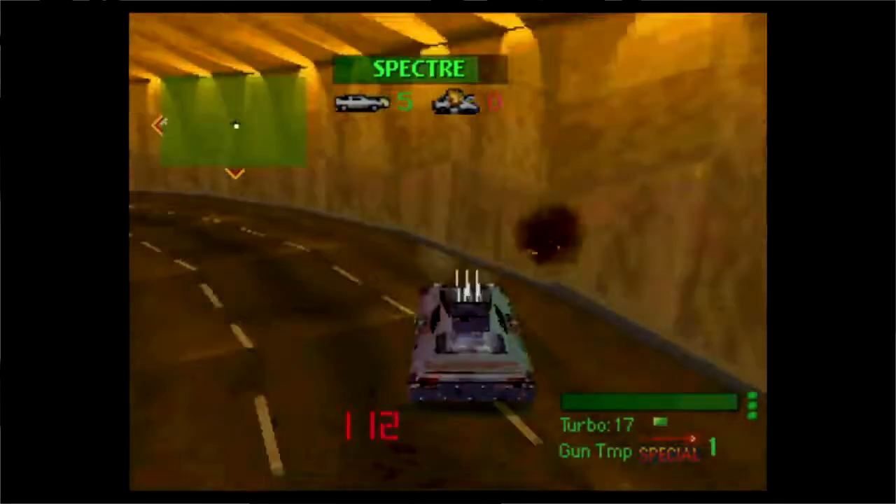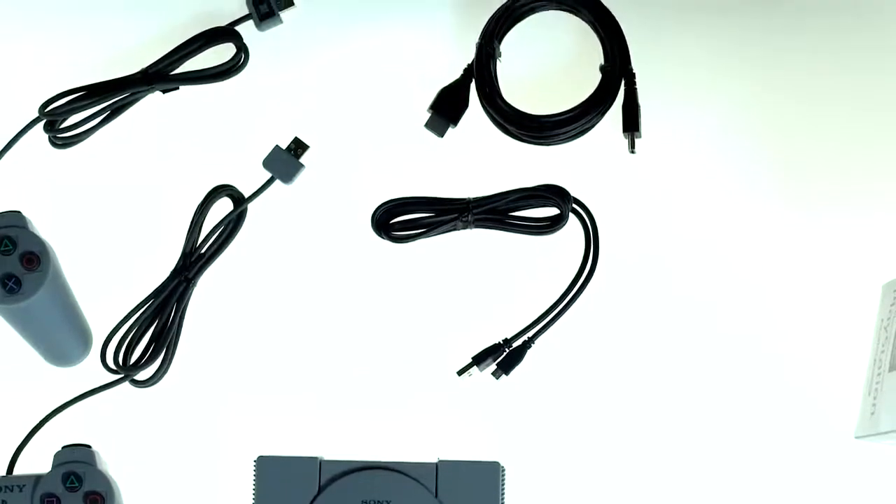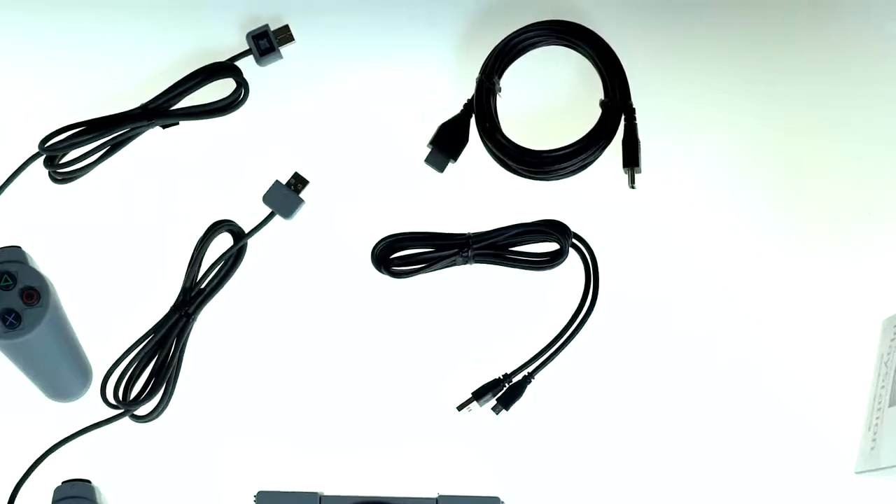In addition, PlayStation Classic comes with a two-meter-long HDMI cable to connect to your TV, alongside a USB cable for power.